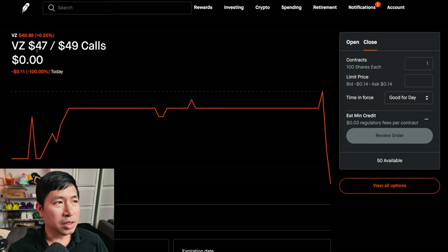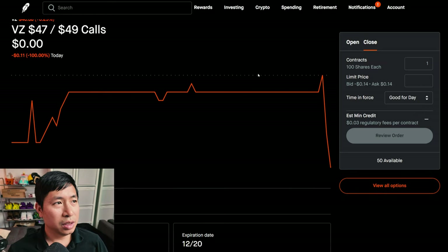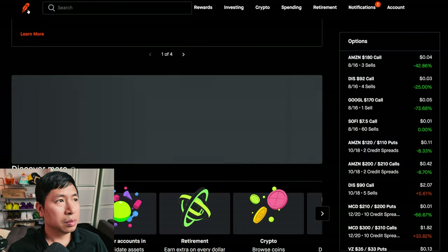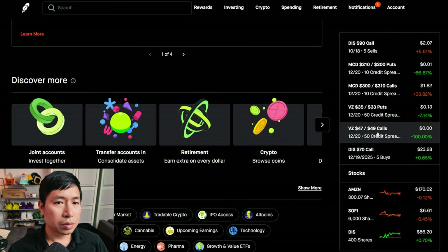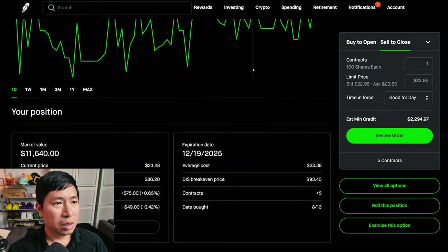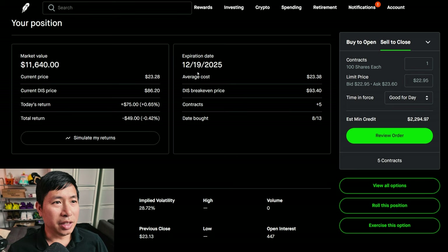I have Verizon $47/$49 call credit spreads expiring December 20th, total return $500. I have Disney $70 calls expiring December 19th, 2025 — I am down $49 on those.